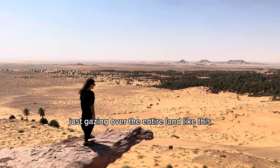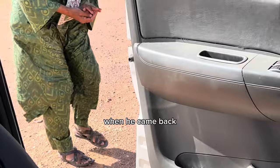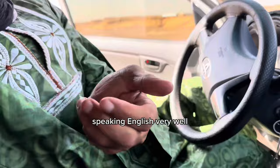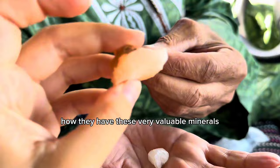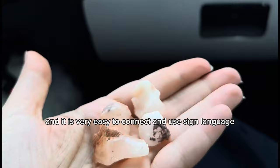Just gazing over the entire land like this is such a surreal feeling and it really gives you a sense of how small we truly are. As soon as we got on the road, Kada stopped to pick up some rocks from the ground. Although we couldn't totally communicate — us not speaking French and him not speaking much English — he was showing us the granite and asking if we had these valuable minerals in our country. We are all human and it is very easy to connect using sign language.